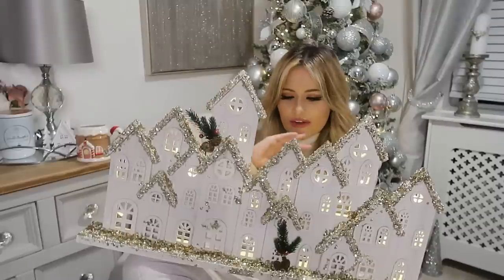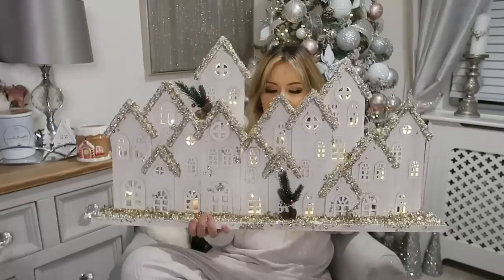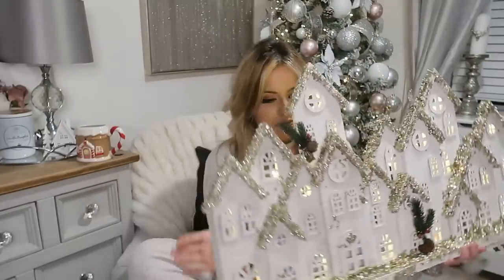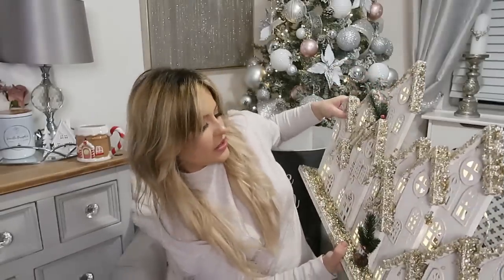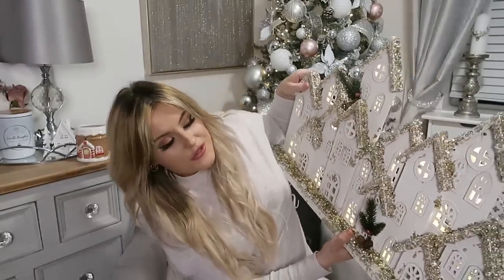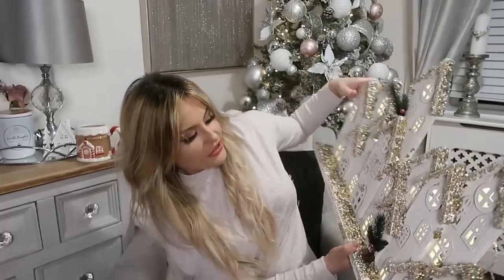I got a couple of things that were broken on delivery, which is really upsetting. But I am obsessed with this village — it was 24.99. It's an LED 14-house scene and I'll link it below. I think it just needed pushing in a little more. 24.99 and I've got a whole sparkly lit-up Christmas village. I honestly think I spend more on Christmas decorations than anything else — I just love decorating the house.